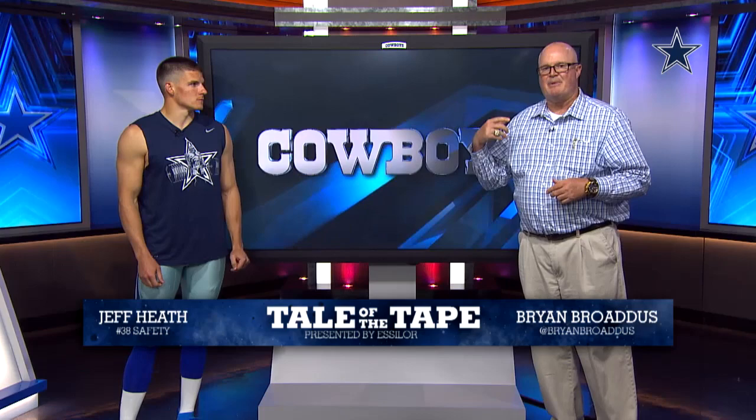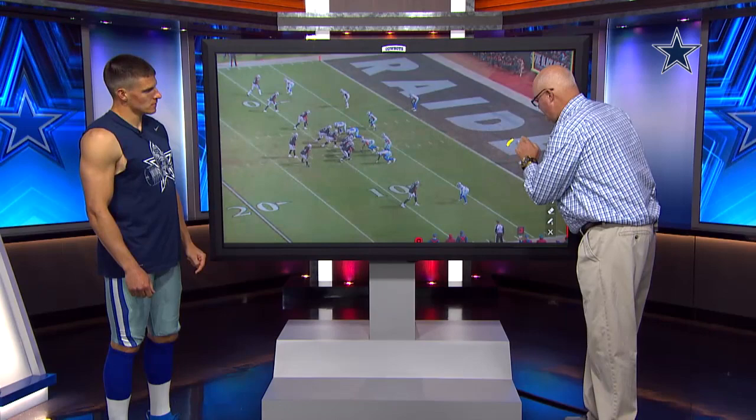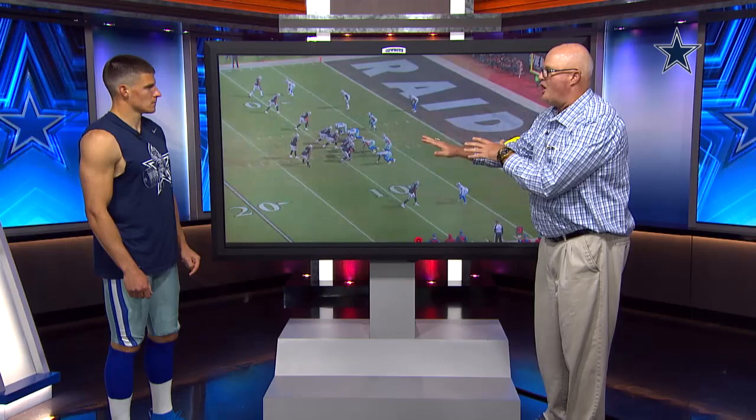Hi, everybody. Brian Broaddus here from dallascowboys.com and welcome to Tale of the Tape presented by Essilor. Joined here by Cowboys safety Jeff Heath. Jeff, thank you for coming with us today. I'm going to talk about a play that you had in the Raider game that actually saved this football game. As you're looking at everything, kind of describe your thoughts before the play actually starts.